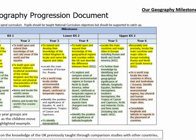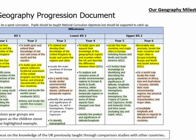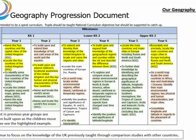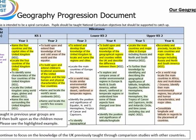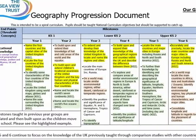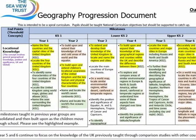The Geography National Curriculum at AnchorZone is taught through our Trust Curriculum Milestones. These enable the children to think like a geographer and develop the knowledge and skills they require through two specific units each year, theme days, weeks and visits.